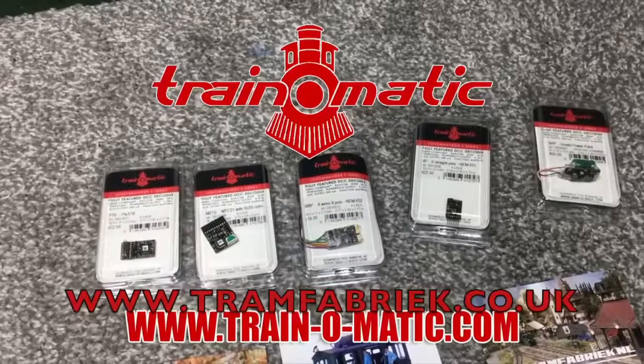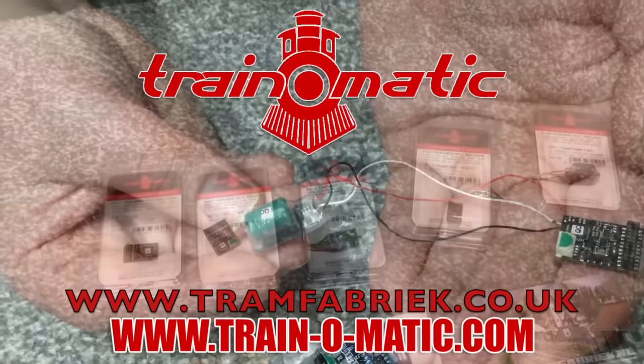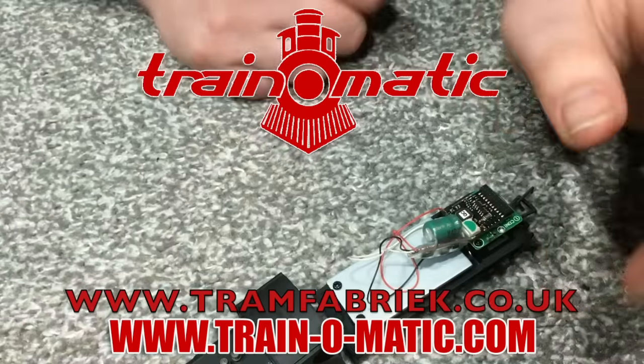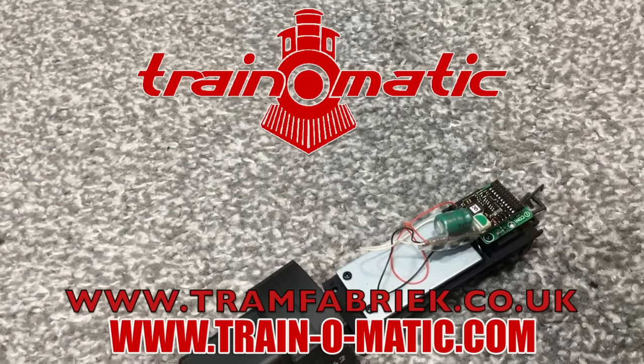So come with me and let's take a good close look at this bargain under £100 brand new LMS compound locomotive. Today's video comes in association with Train-o-matic, makers of DCC decoders and accessories that are designed by enthusiasts for enthusiasts.